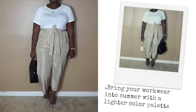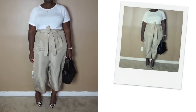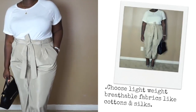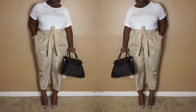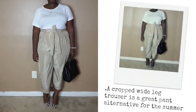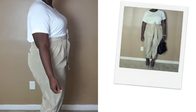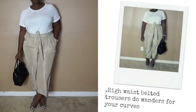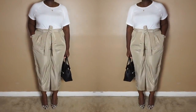A lighter color palette is the easiest way to bring your workwear into summer. When the temps rise, the last thing you want to do is wear clothing that absorbs heat. Choose lightweight, breathable fabrics like cottons and silks. This look is comprised of a simple white tee — note that it's cut like a blouse — a cropped wide leg trouser, which is a great alternative to a typical trouser during the summer, and printed pumps for a little fun. I especially love high waist belted trousers for pear shapes because they bring the eye up to the waist.